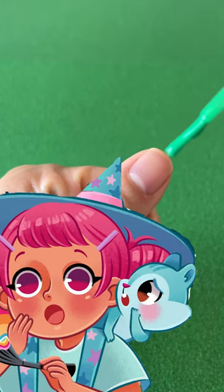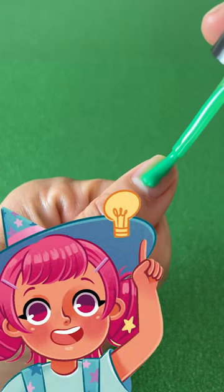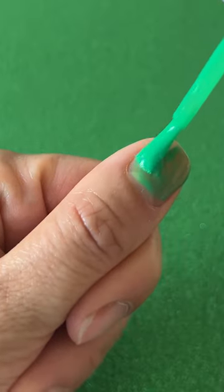That's a great idea! But what color is a dinosaur? Oh, I know what color that is! It's green! That's so pretty!